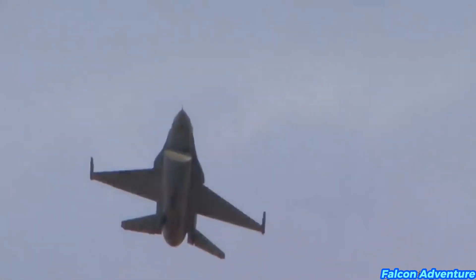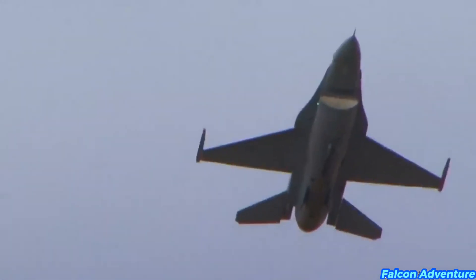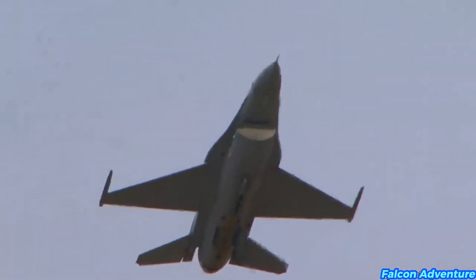For propulsion, the F-16 uses a powerful Pratt & Whitney F100 or General Electric F110 engine, providing high thrust-to-weight ratios and excellent maneuverability.